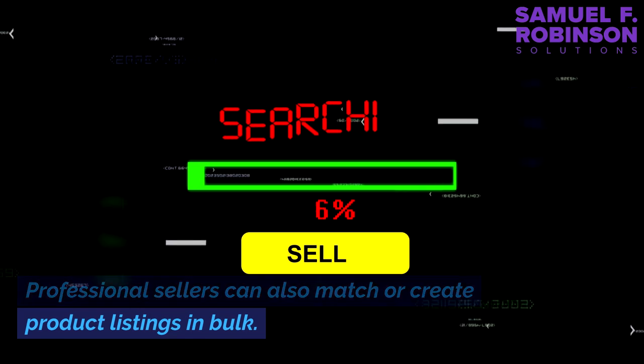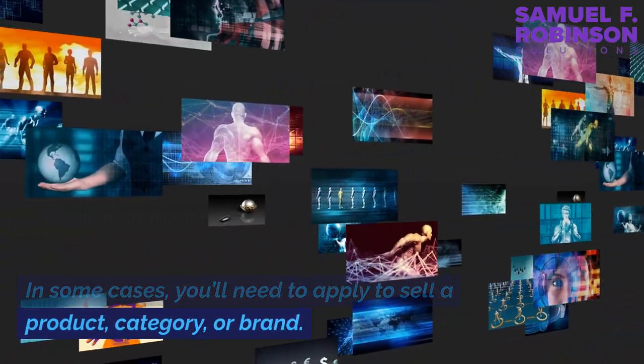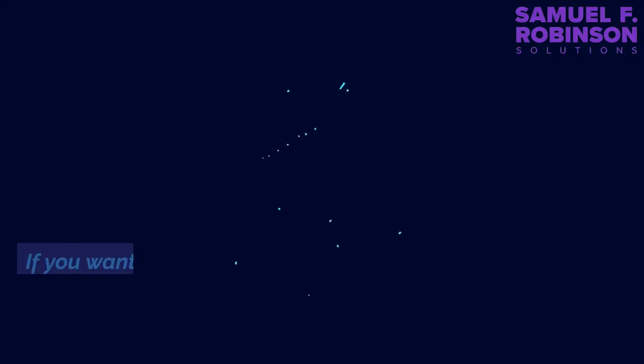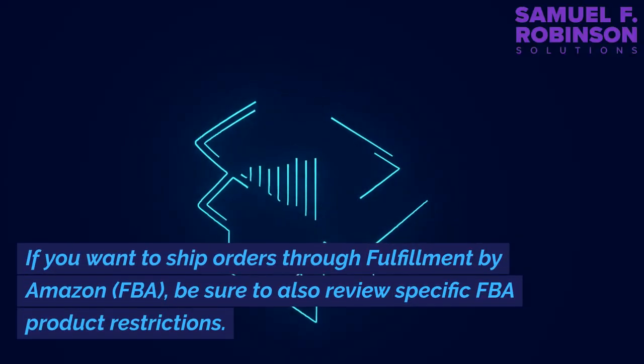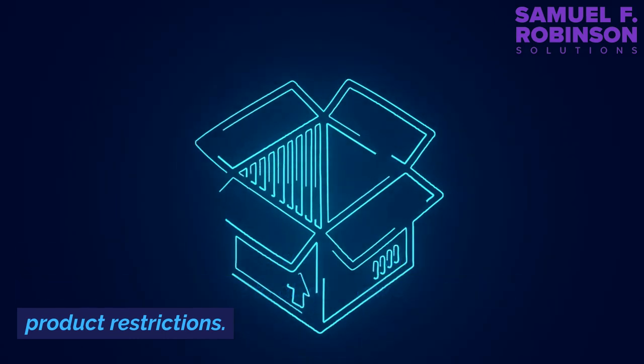Professional sellers can also match or create product listings in bulk. In some cases, you'll need to apply to sell a product category or brand. If you want to ship orders through Fulfillment by Amazon (FBA), be sure to also review specific FBA product restrictions.